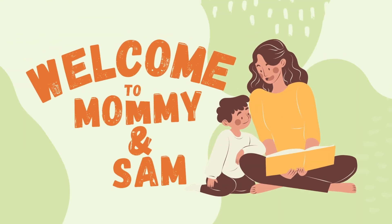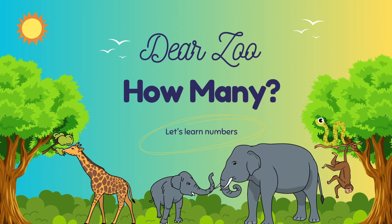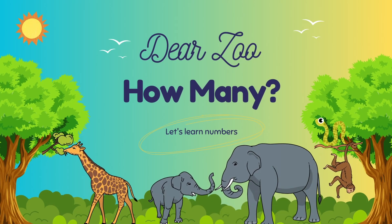Hello guys! Welcome to Mom and Sam's Toy Time Anytime. Dear Zoo — how many? Let's learn numbers.